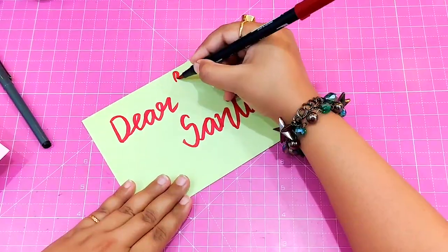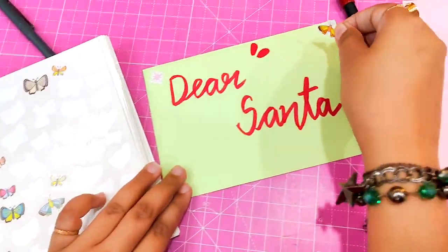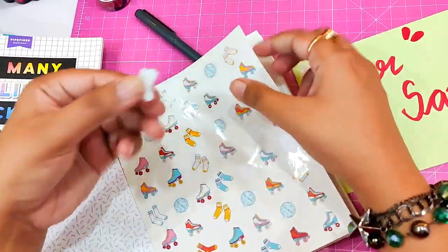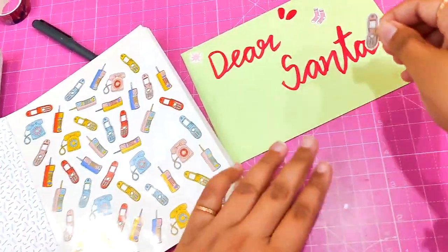I love to decorate my envelope with stickers, so I added a butterfly sticker to it and also added some random stickers. Especially I love the floral ones — the different patterns of flowers really radiate so much positivity to me.